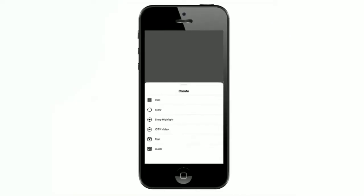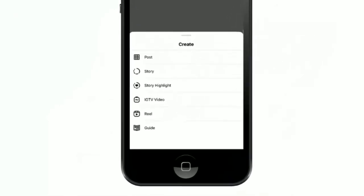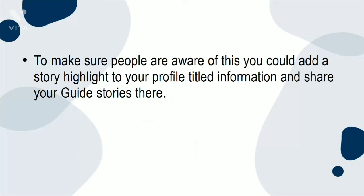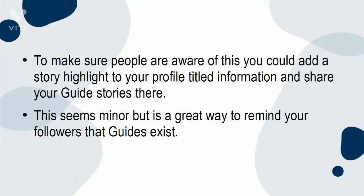On your profile, once you have created a guide, you will get the guides tab, which is the feed where the audience will scroll through all your guides. To make sure people are aware of this, you could add a story highlight to your profile titled 'Information' and share your guide stories there. This is a great way to remind your followers that guides exist.